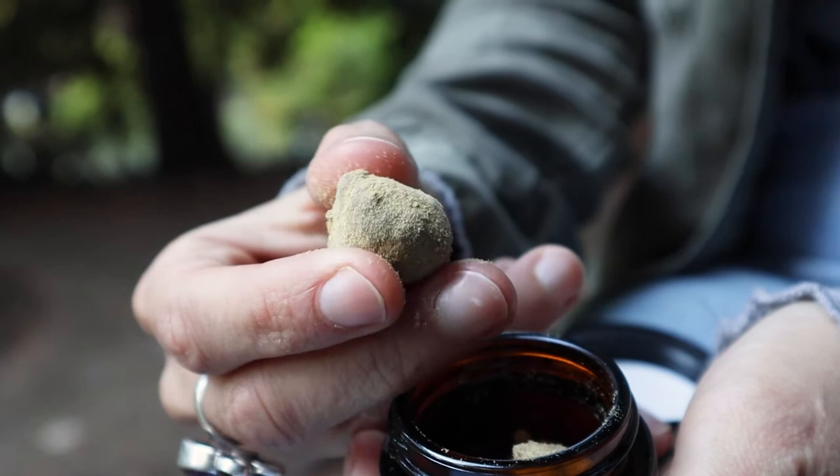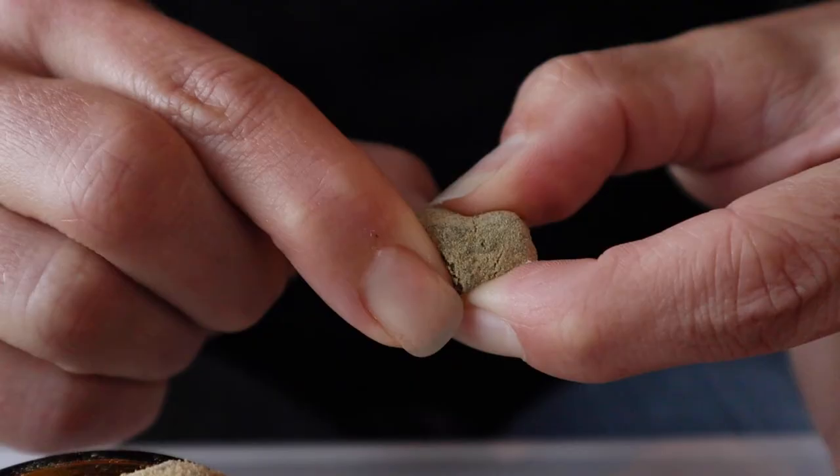Moon Rocks vary in size but they are usually the size of a marble. Their texture is velvety and khaki colored on the outside and gooey brown on the inside.